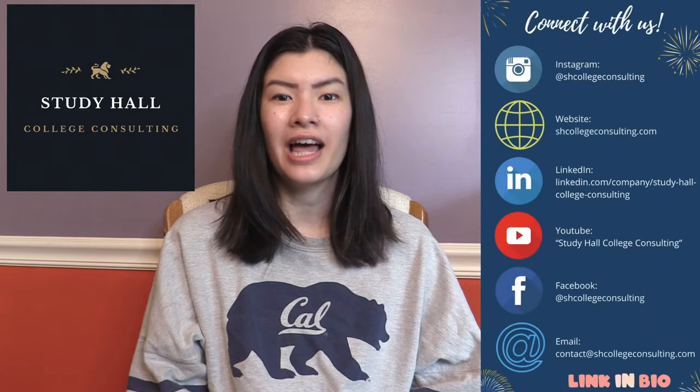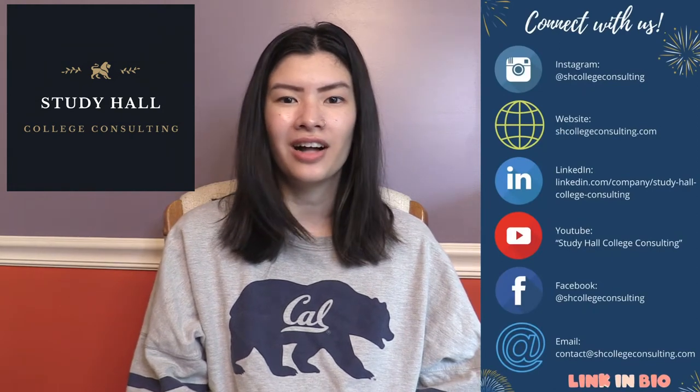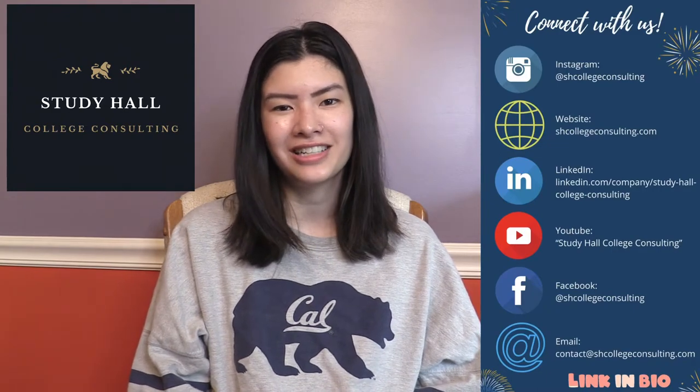If you are a student applying to colleges this cycle, you should also definitely check out Study Hall College Consulting. If you're looking for things like college application essay review and general college tips and tricks, definitely check out Study Hall College Consulting's website. So without further ado, let's get into this video.